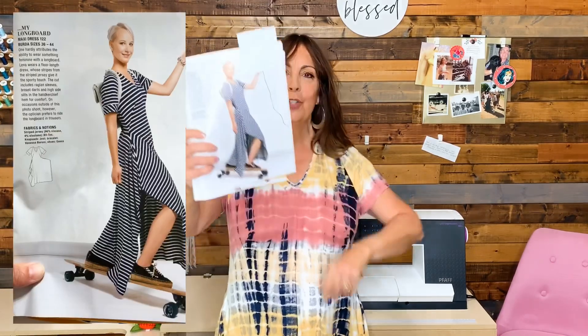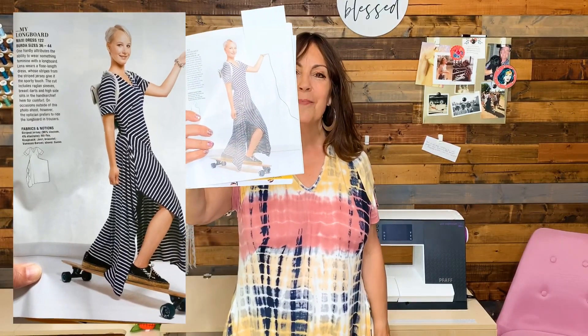The maxi dress that I sewed is from the BurdaStyle March 2015 magazine, and it is maxi dress number 122, shown here in the striped fabric.